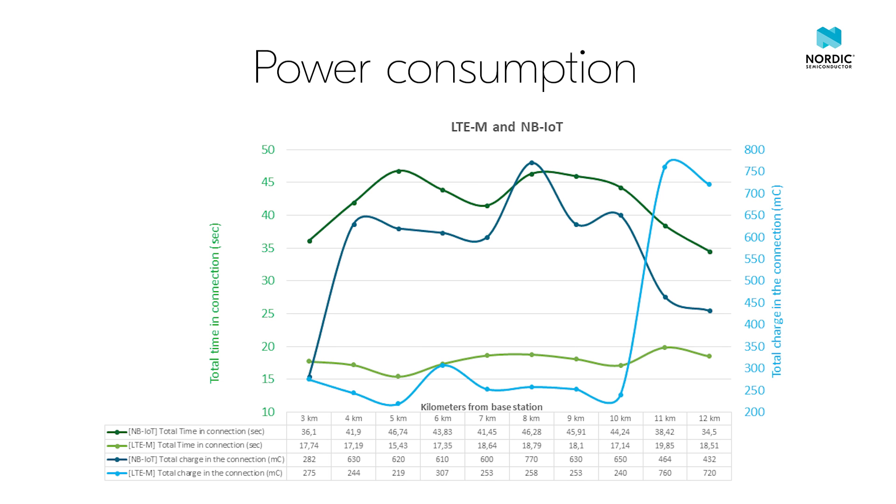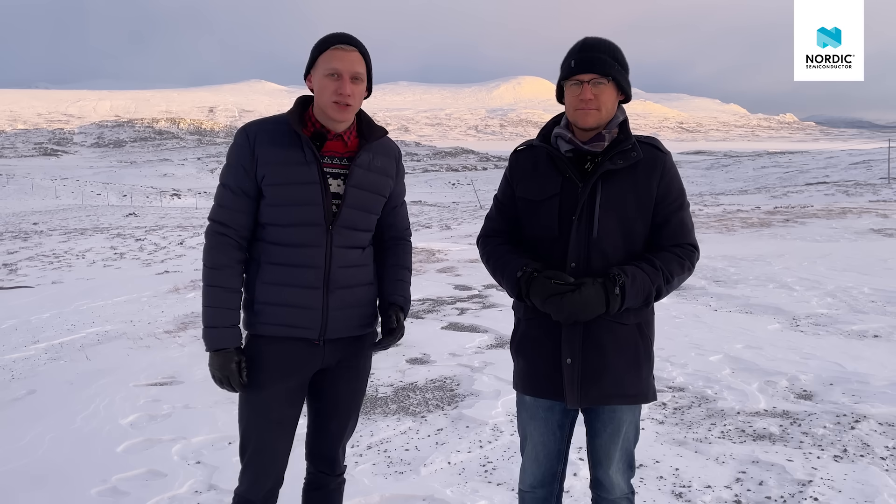In this field test we saw that LTE-M has lower power consumption at shorter to medium distances, while NB-IoT has lower power for the longest distances away from the base station. We believe this comes from the difference in bandwidth and throughput of the two technologies, allowing LTE-M devices to connect and send data faster. It's good to note that these are quite extreme conditions — we only have one base station on top of BT Horn for many kilometers around us. In normal conditions, your NRF 9160 SiP will reconnect to a better base station before it loses connection completely. You can find the complete test results and our analysis on the blog post at devzone.nordicsemi.com.